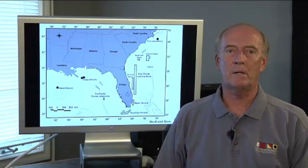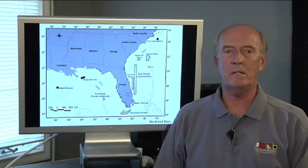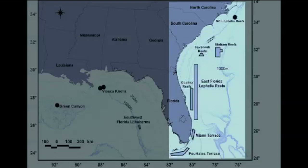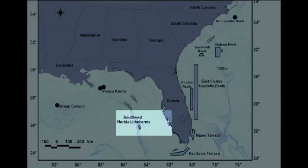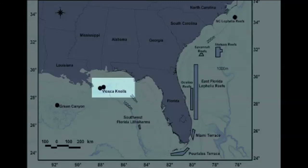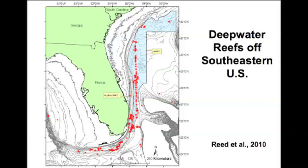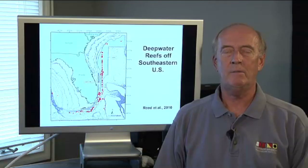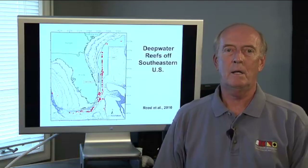Deep water coral reefs off the eastern and southern coast of the United States are extensive, ranging from North Carolina down through the southeastern United States, and up into the Gulf of Mexico off of Florida, Viosca Knoll — which is very extensive and very near the oil spill site of this summer — and over to Green Canyon off Louisiana. The little red dots show all of the deep water discoveries that we have made just in the last 10 years. These are over 400 deep water coral reefs that myself and colleagues have discovered primarily off the eastern U.S., but also up into the Gulf of Mexico.